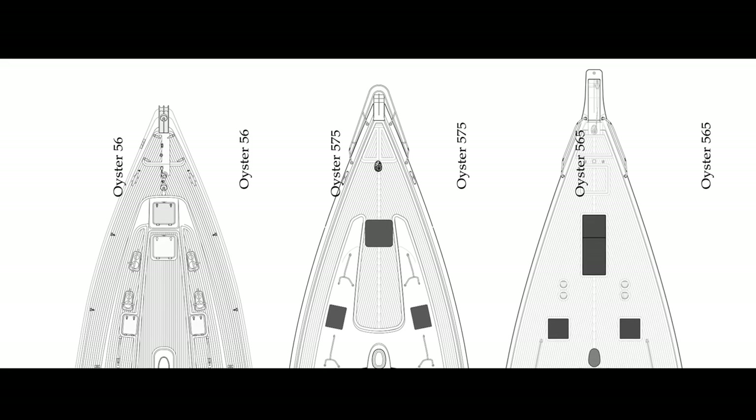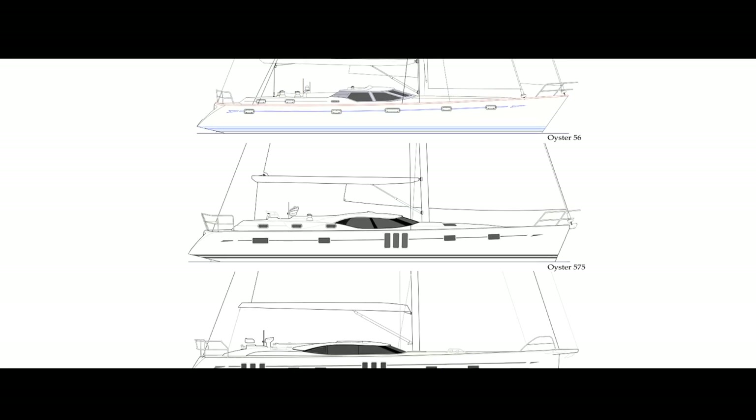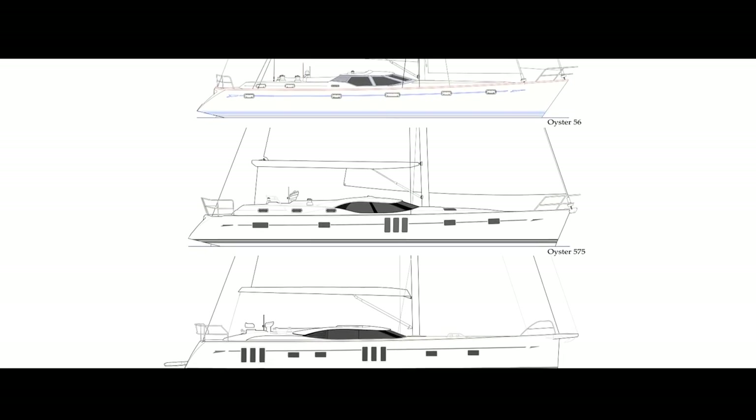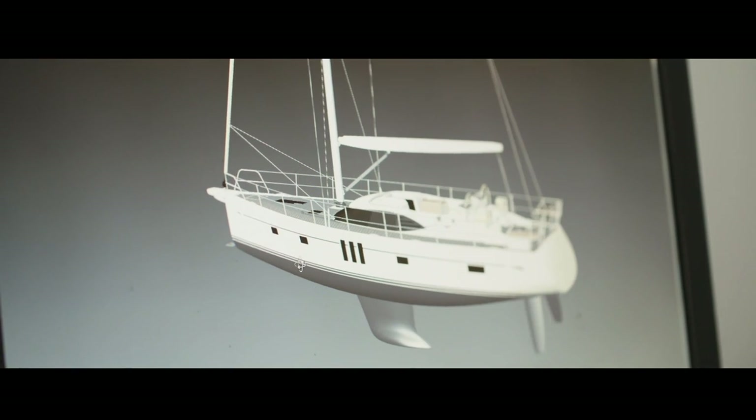It's going to be a very exciting design — basically everything that Oyster used to be, just taken a little bit further. A lot of trickle-down from things done with much bigger boats, cherry-picking the things that work spectacularly well with boats like the 885, 745, and so on, brought down to a smaller boat.